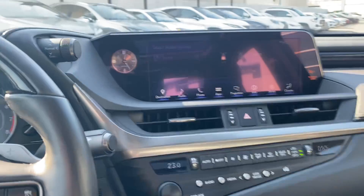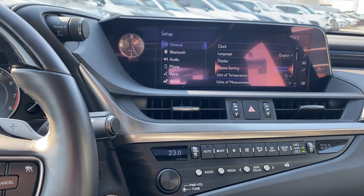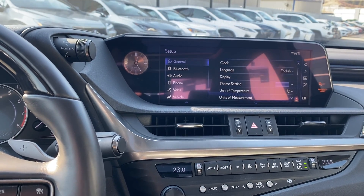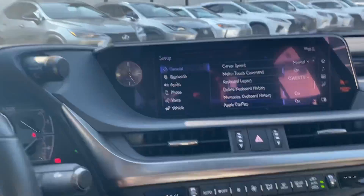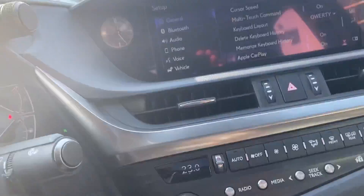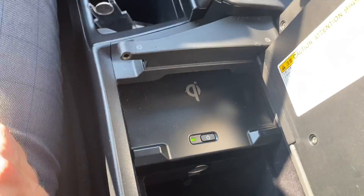This car comes with navigation and Apple CarPlay, so you can access Apple Maps and Google Maps. I believe this one was only equipped with CarPlay. We have ventilated and heated seats, a heated steering wheel — same for the passenger and driver. There's a rear privacy shade, garage door openers, and a nice big glass sunroof. There's also storage underneath the console with a wireless charger.